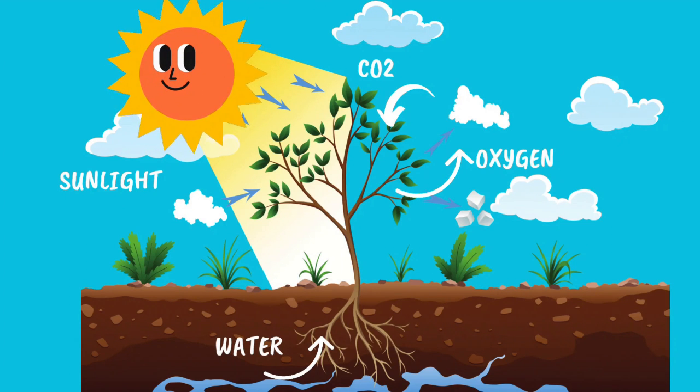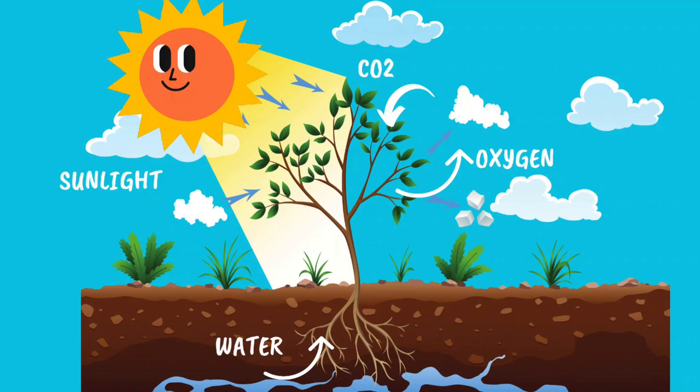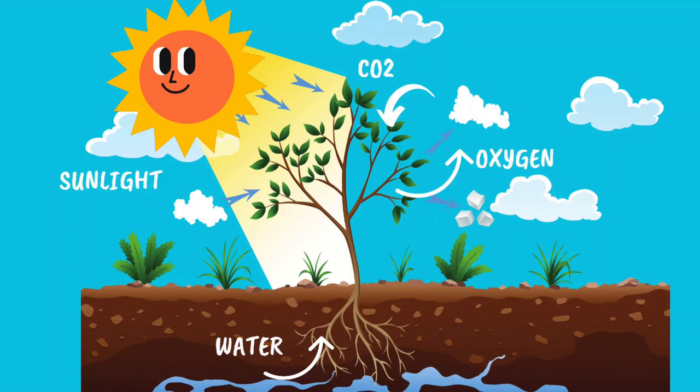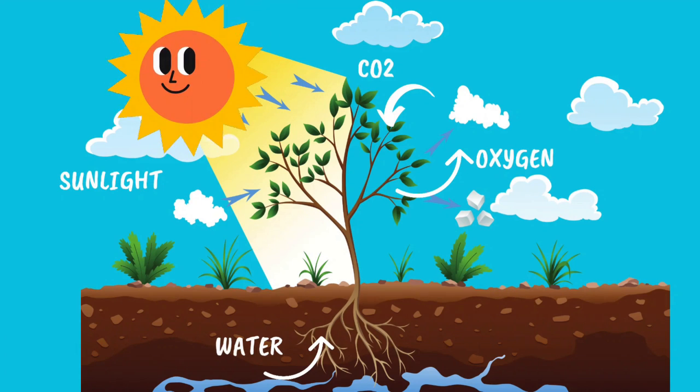Hello dear children, I am Dr. Bhavi and welcome to Read Aloud Learning Hub. In this video, we are going to talk about something amazing that happens in nature: photosynthesis.